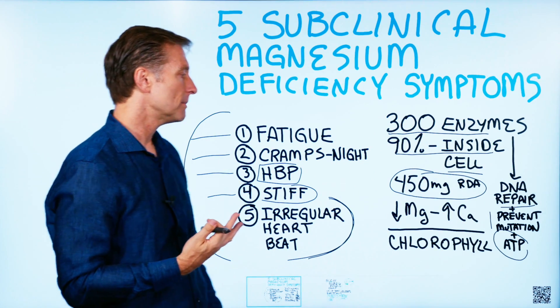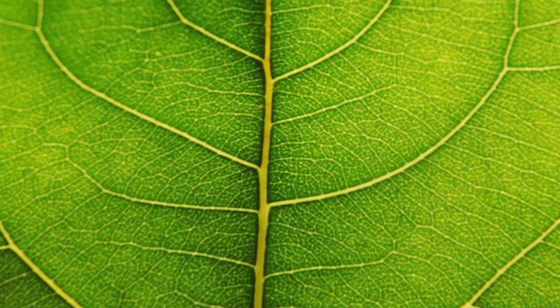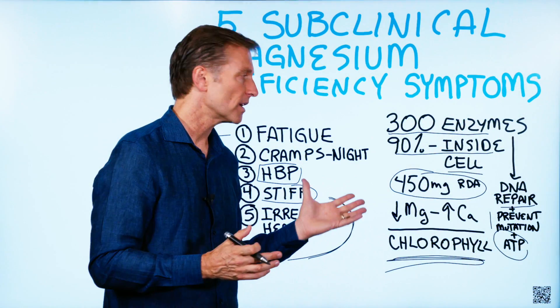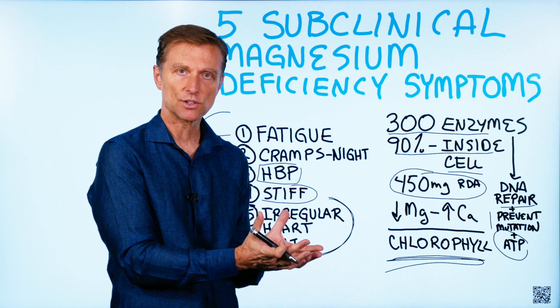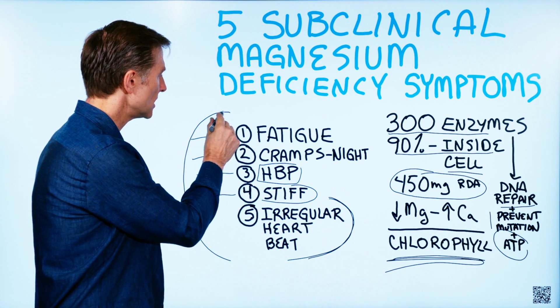So where do you get magnesium? It's at the heart of something called chlorophyll, and chlorophyll makes up the green stuff in leafy green vegetables. The solution is very simple: add a very large salad or two medium-sized salads to your day to get enough magnesium and watch these symptoms go away.